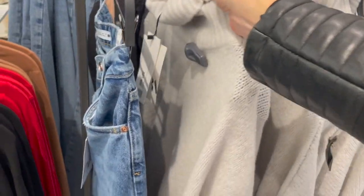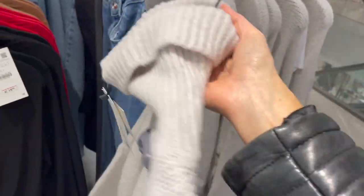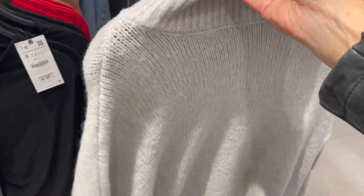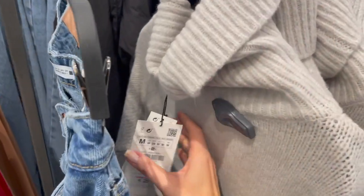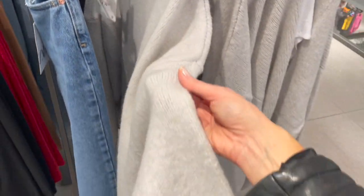Here's a chunky sweater dress style — quite nice from the fabric, soft and cozy. This piece is 29.95. The light gray color is also nice.